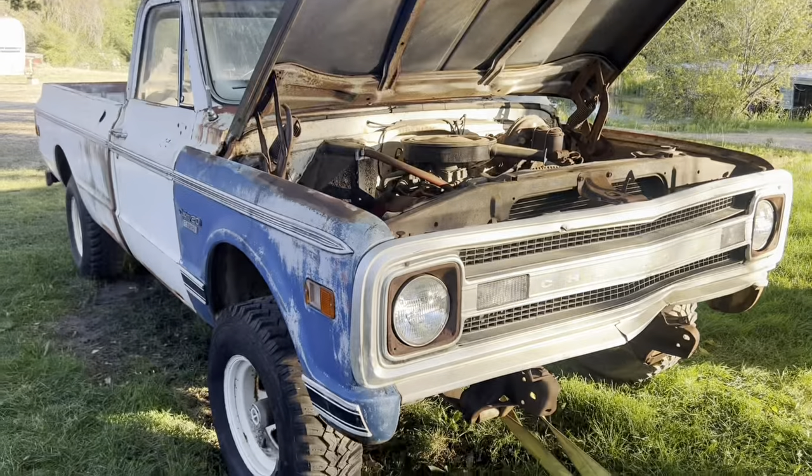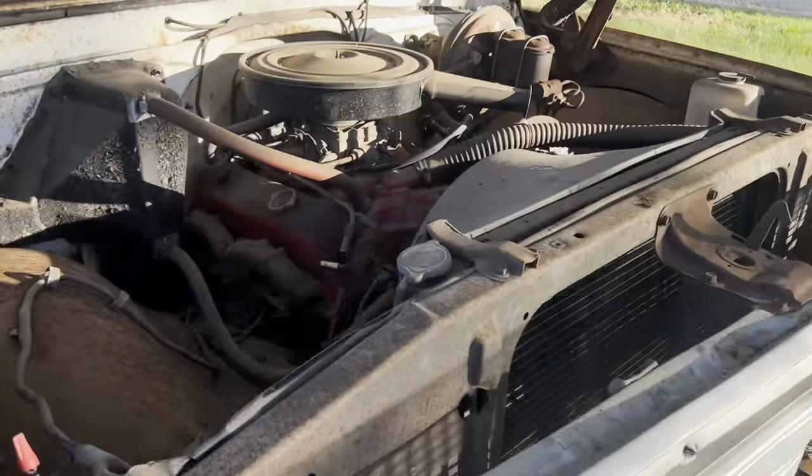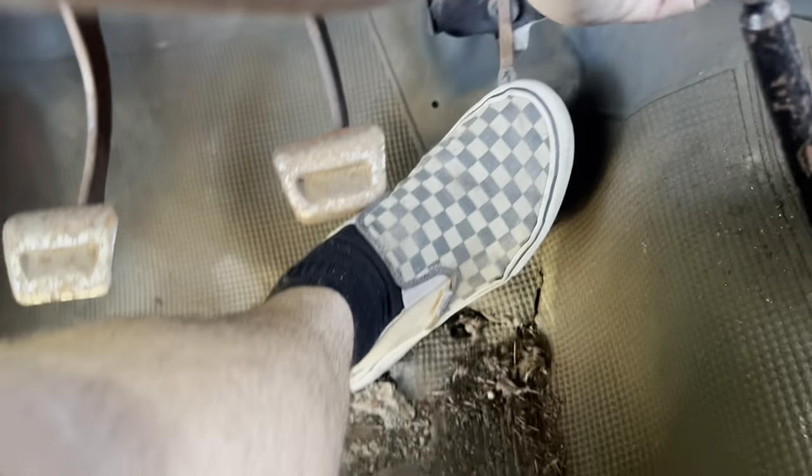Gonna stick a battery in it, I gotta change the key cylinder out, and we'll see if we get turnover first. Battery's in, fuel's disconnected, let's see if she turns over. I already swapped out the key cylinder because I didn't get a key with the truck.